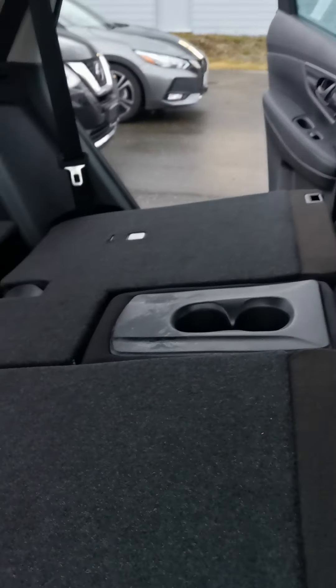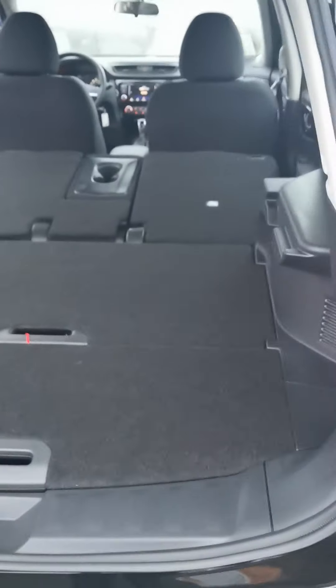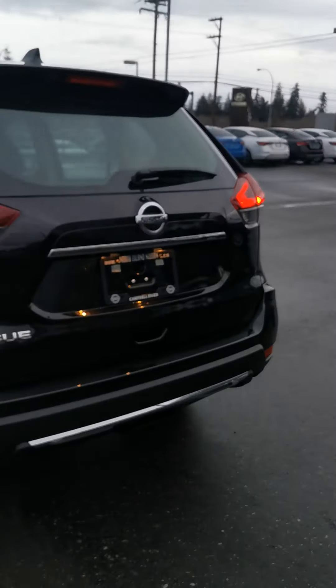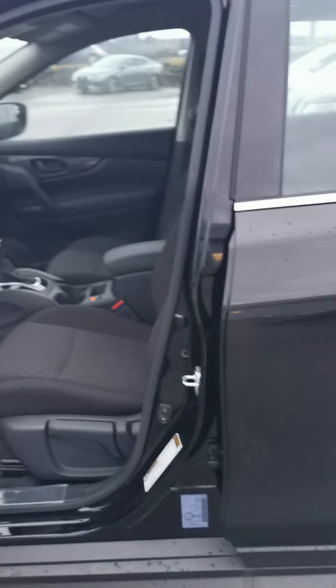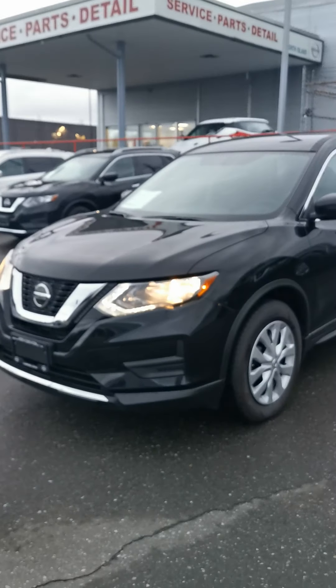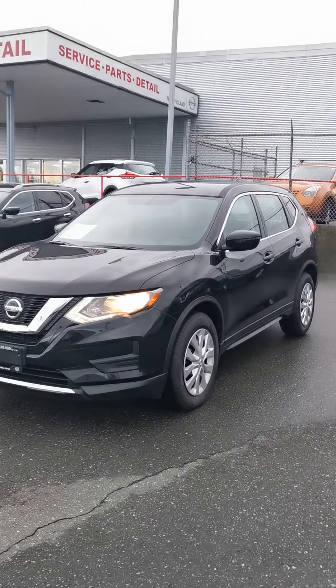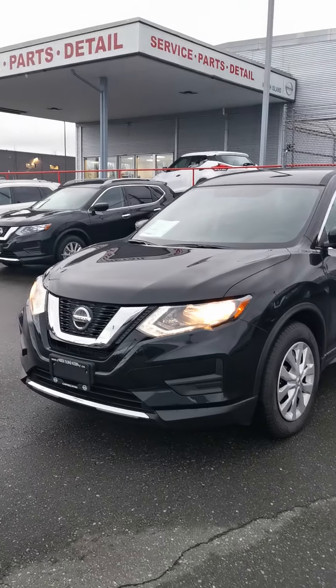You get a lot of space, and if you put down all the seats it fits a massive amount. This was just a quick little video for you to get an idea of what this Rogue has to offer. This is the Rogue S with front wheel drive — she's beautiful and she is the last one at that price. So if you're thinking this could be the vehicle for you, please get back to me as soon as you can. 1-250-504-2112 is my cell. Have a great day!